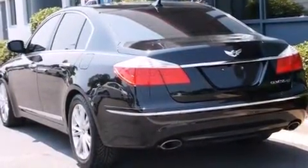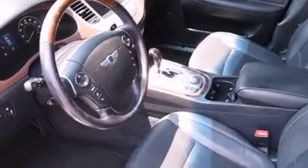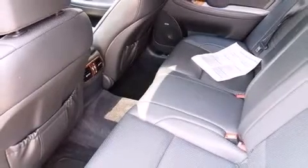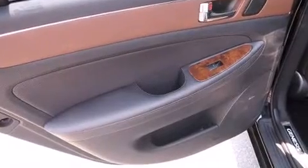Hyundai prioritized practicality, efficiency, and style by including power front seats, an automatic dimming rear-view mirror, automatic dimming door mirrors, and seat memory. Features such as automatic climate control and leather upholstery prove that economical transportation does not need to be sparsely equipped. For drivers who enjoy the natural environment, a power moonroof allows an infusion of fresh air.